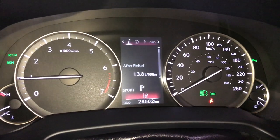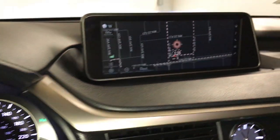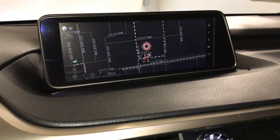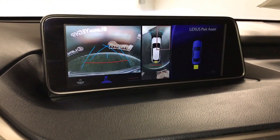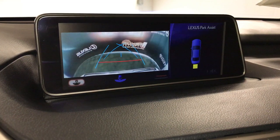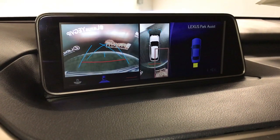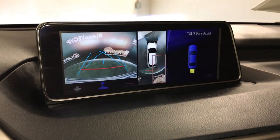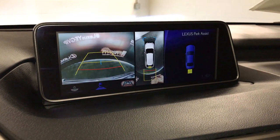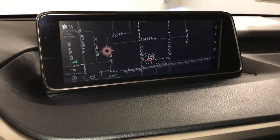Drive modes — you have sport, eco, and normal. 12.3-inch display screen houses your navigation system and backup camera. You have a wide view, normal view, and a top-down view. You can zoom in to a specific corner with that view, and you're also able to change your guidelines. In drive, you'll get your front camera and the top-down view again.